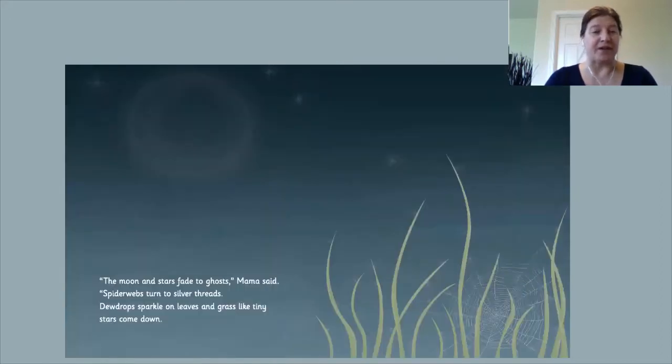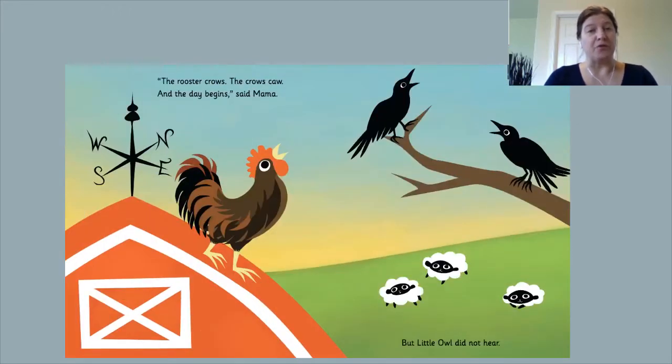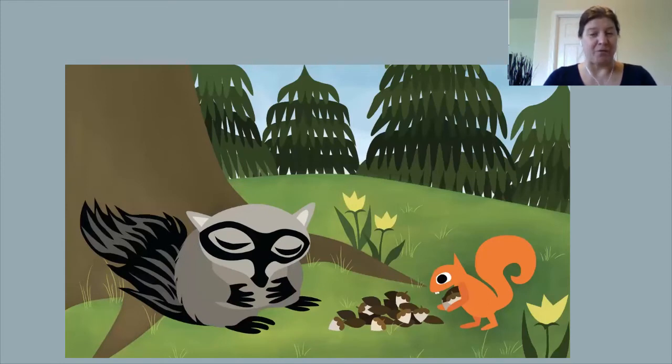The moon and stars fade to ghosts, Mama said. Spider webs turn to silver threads. Dew drops sparkle on leaves and grass like tiny stars come down. Moon flowers close and morning glories open. The sky brightens from black to blue, blue to red, red to gold. The rooster crows, the crows caw, and the day begins, said Mama. But Little Owl did not hear. He was fast asleep. Look who's sleeping now. What is squirrel doing? The end.